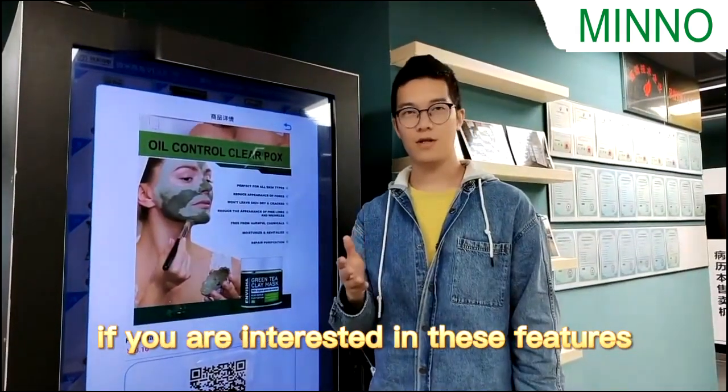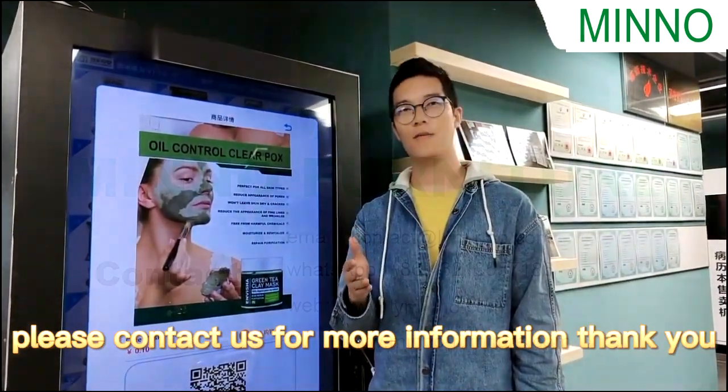If you are interested in these features, please contact us for more information. Thank you.